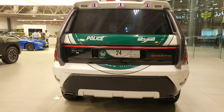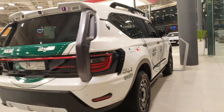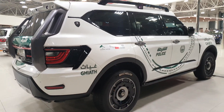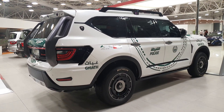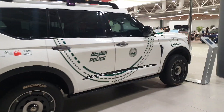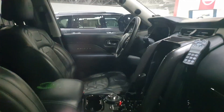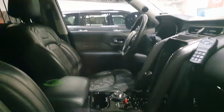The Ghiath is of course based on the Patrol — the foundation, the engine, the chassis, the suspension, the gearbox, everything is from the Nissan Patrol. That makes sense because W Motors is a small company, and this is their first four-door car.